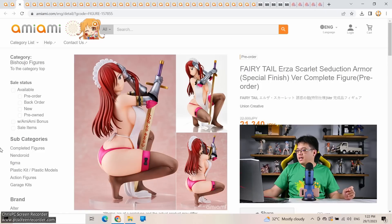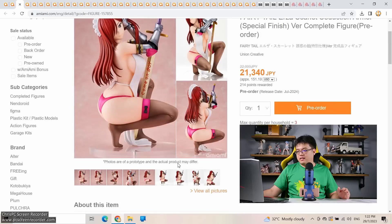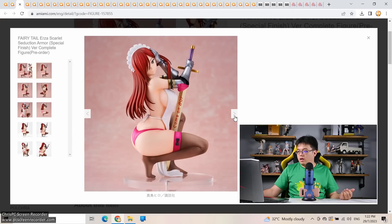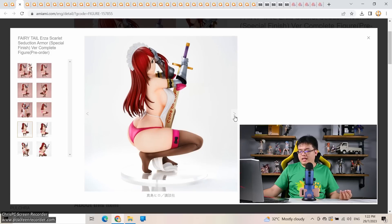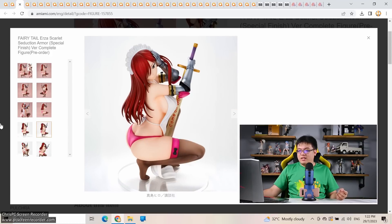Up next from Fairy Tail: Erza Scarlet Seduction Armor Special Finish by Union Creative — non-scale but about 18 centimeters in a squatting pose, close to 1/6 scale — at 21,340 yen, pretty reasonable. I'm not a fan of Fairy Tail so I won't be attracted, but this is good value assuming Union Creative gets their QC right. There have been so many Erza scale figures that I'm not sure which I like best — Bellfine had a nice full armor version with a giant flag, but that's Bellfine unfortunately.